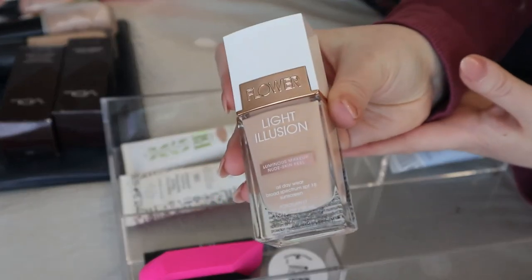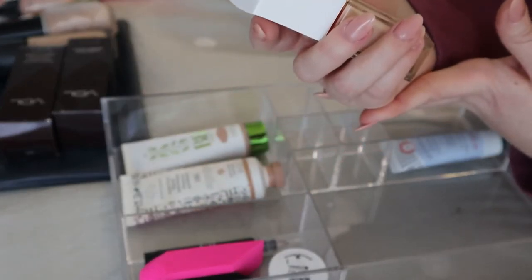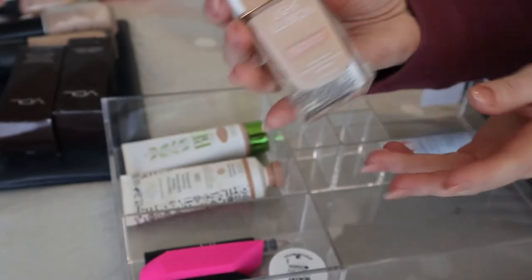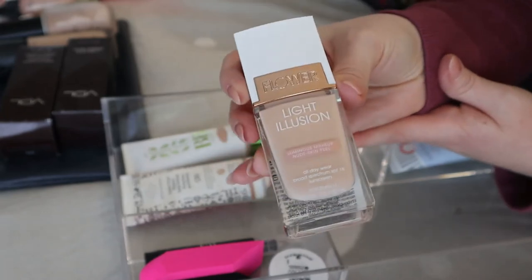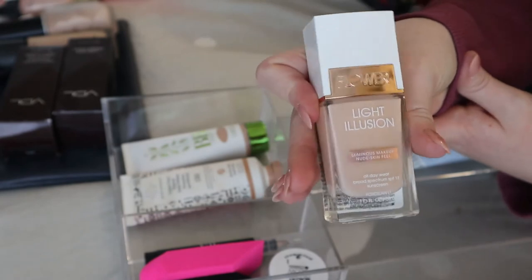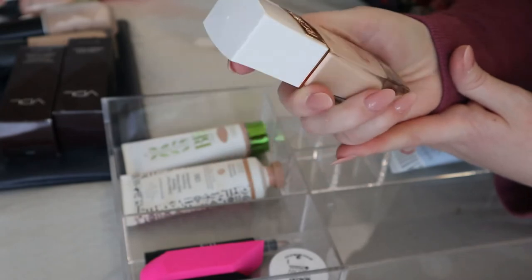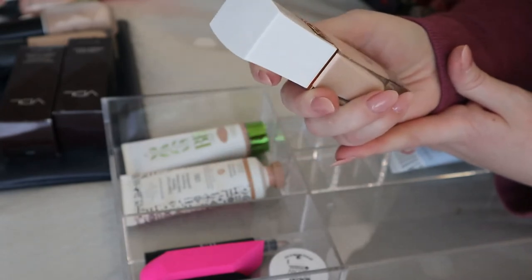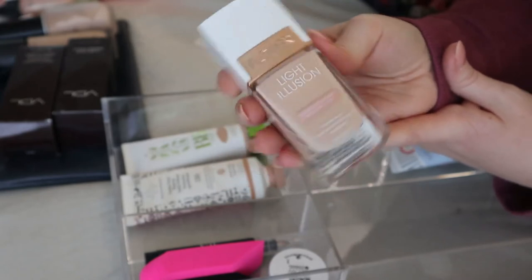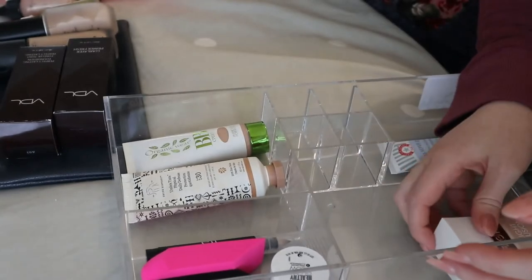This is my Flower Beauty Light Illusion Luminous Makeup, all-day wear with broad spectrum SPF 18 in shade Porcelain L1. I don't use this often — when I do it creases in my fine lines because it's very dewy. But I want to try it more and see if it's the foundation or the primer I was using with it. I'm keeping this and want to feature it in a drugstore video.